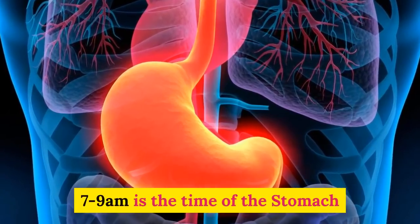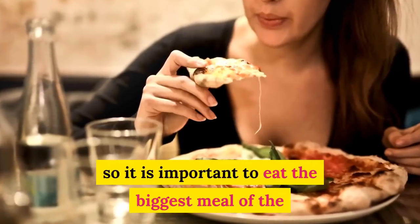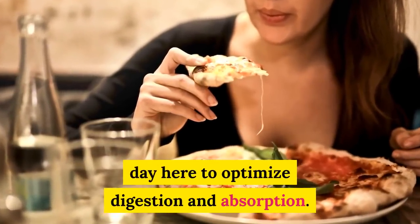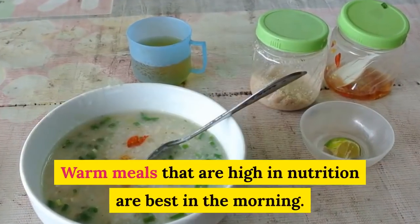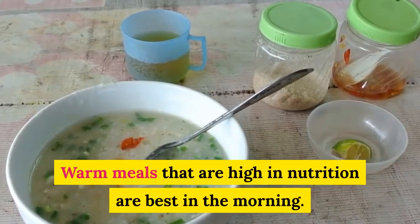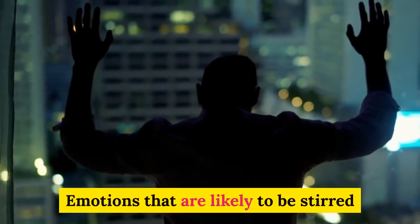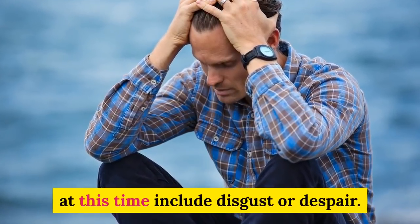7 to 9 a.m. is the time of the stomach and spleen. It is important to eat the biggest meal of the day here, to optimize digestion and absorption. Warm meals that are high in nutrition are best in the morning. Emotions that are likely to be stirred at this time include disgust or despair.